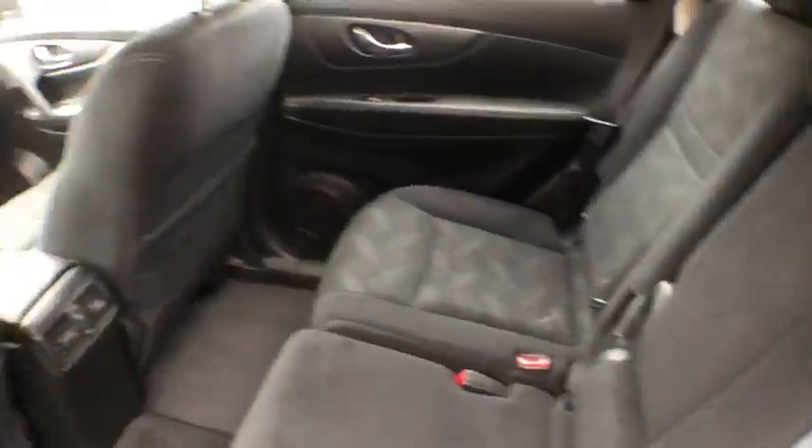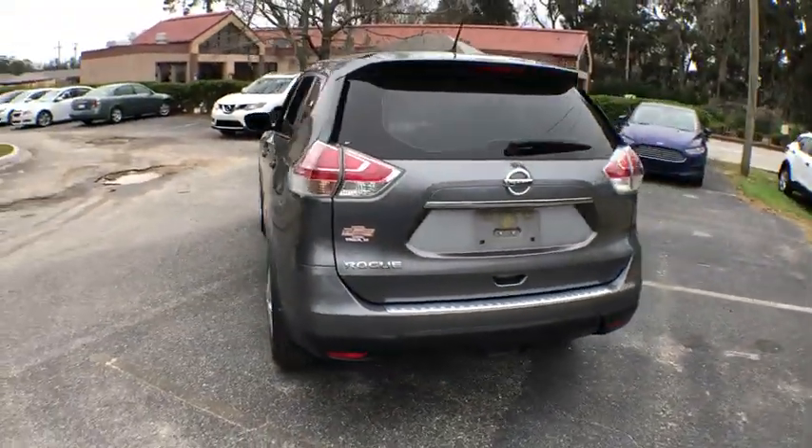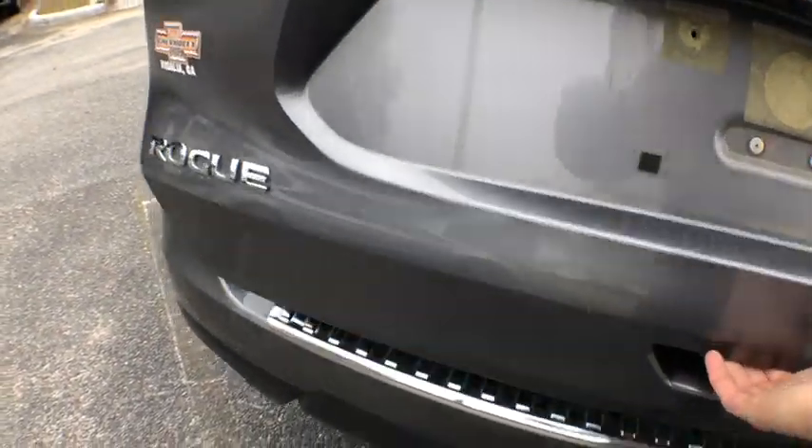Rear window defroster, trip computer, security system, CD player, brake assist, tachometer, panic alarm, remote keyless entry, overhead console, driver vanity mirror, tilt steering wheel, rear window wiper.